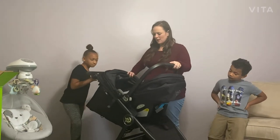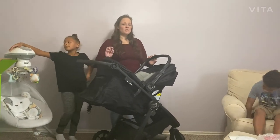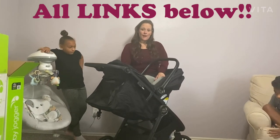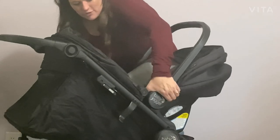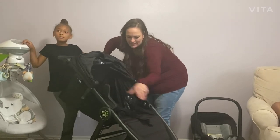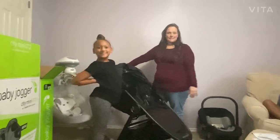This particular stroller comes in a couple of colors. Bye Bye Baby carries it in two colors. This is the City Mini GT2 model — there's a GT and a GT2; the GT2 is the newer model with a couple different features, very similar overall. The other color Bye Bye Baby carries is carbon — a light gray. The only difference with the carbon color is the part where baby lays will be that light gray; everything else stays black. Otherwise it's exactly the same.